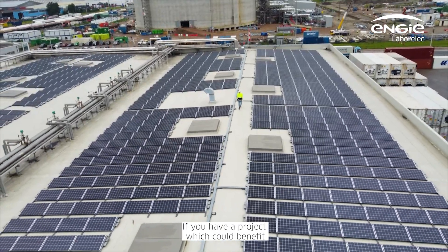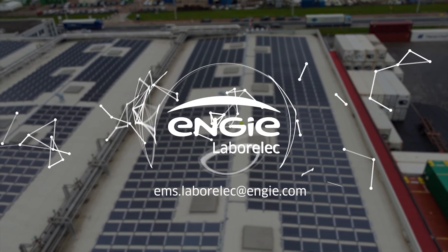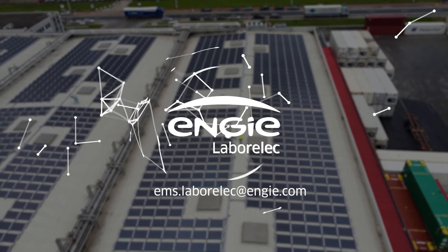If you have a project which could benefit from our expertise, contact us to discuss how we can help: ems.laborelec@engie.com